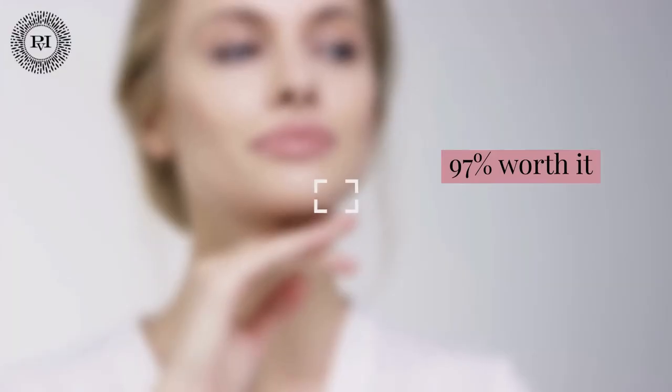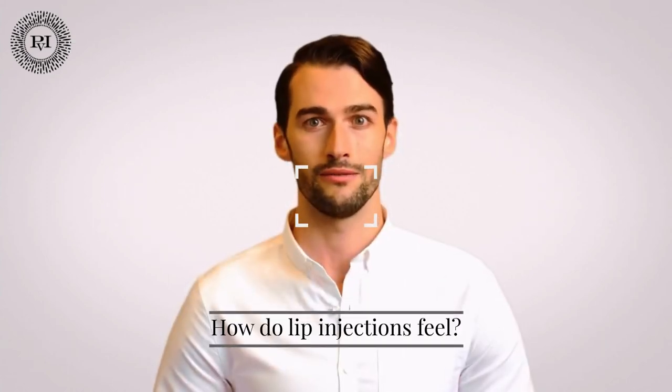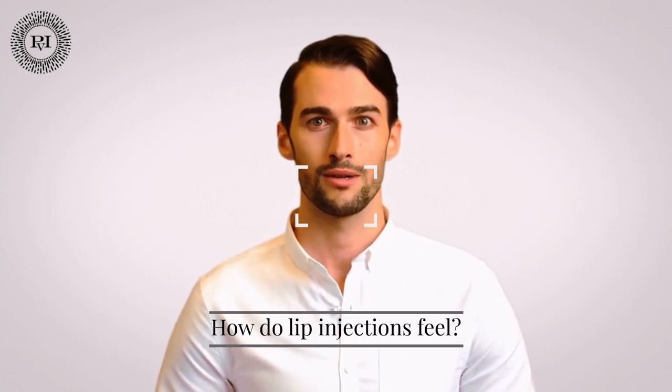Is it worth getting lip injections? Lip augmentations were rated as 97 percent worth it by those who had the procedure done, according to RealSelf, a digital online resource for people considering elective cosmetic treatment. Simply put, the majority of people who get lip fillers are very happy with the results. Lip injections are used to enhance natural beauty, balance facial symmetry, boost self-confidence, and restore volume loss due to aging. Whether you want a more natural look or a more dramatic change, the minimally invasive procedure will most likely achieve the look you desire. Furthermore, if you are dissatisfied with the results, you can always have them dissolved.